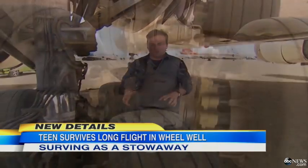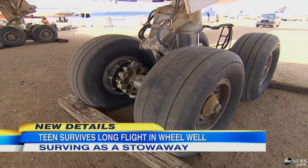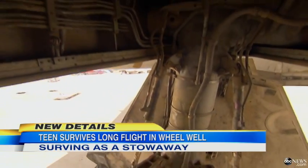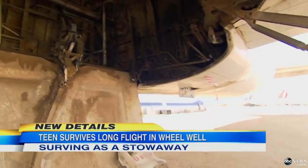Just take a look at the wheels. The mechanics here tell us each one of these things weighs several hundred pounds, and there are four of them here. The landing gear, all of this together, several thousand pounds — a couple of tons. So yes, it's possible to climb up something like this, but then what? How do you survive when this retracts into the belly of the plane?